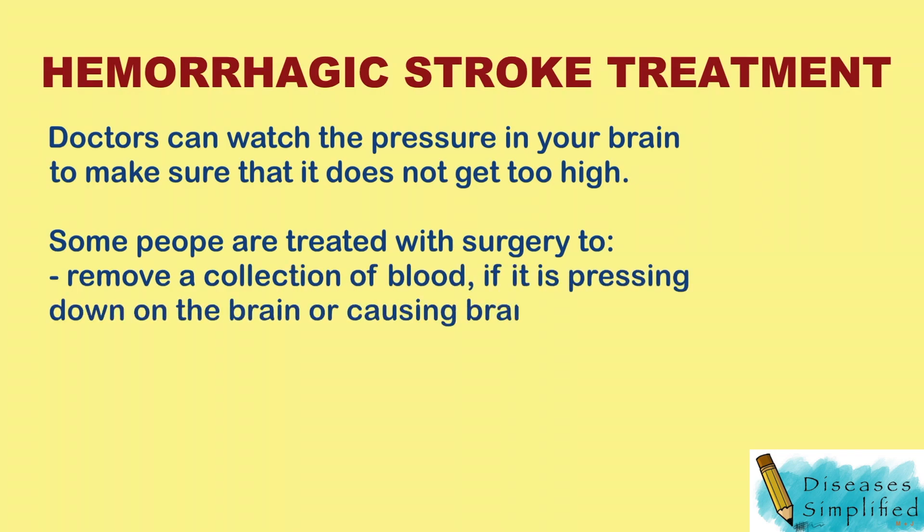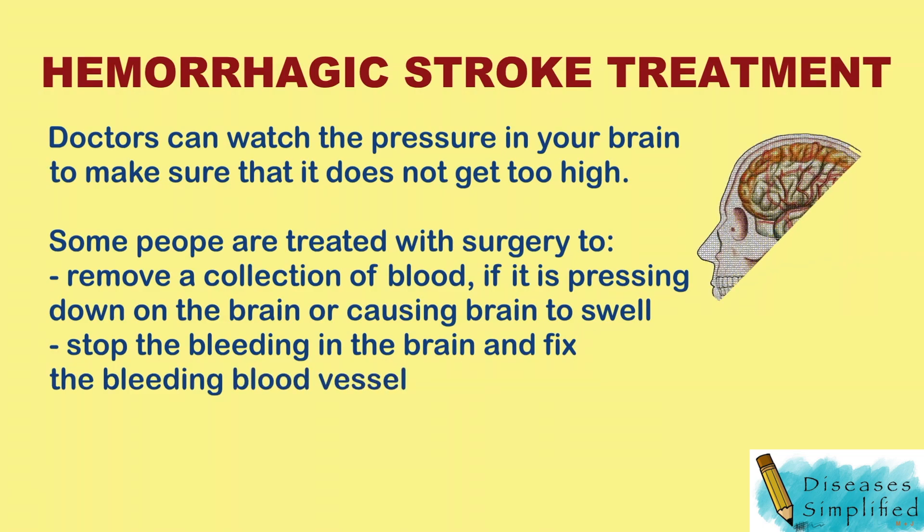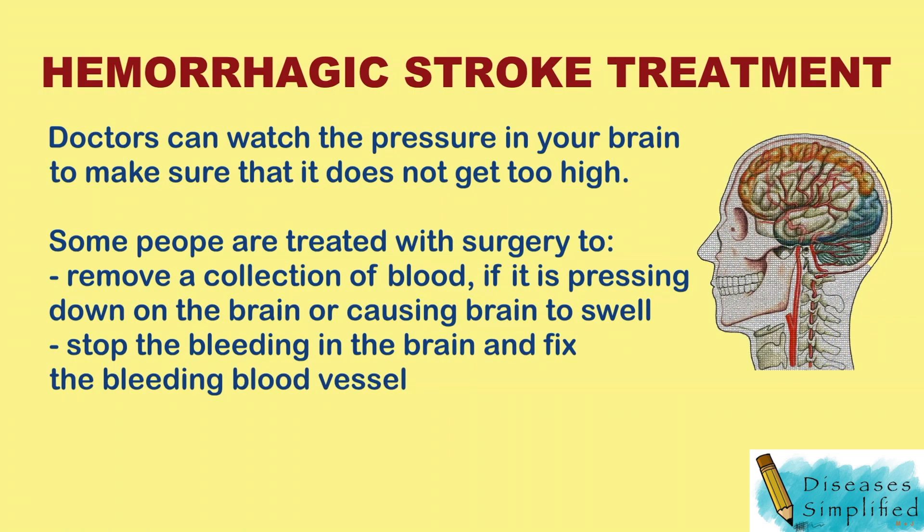Doctors can do surgery to remove a collection of blood if it is pressing down on the brain or causing the brain to swell. Surgery can also stop the bleeding in the brain and fix blood vessels.